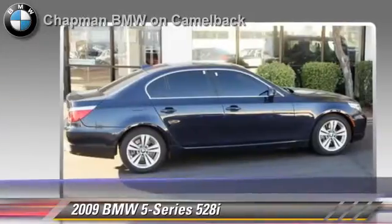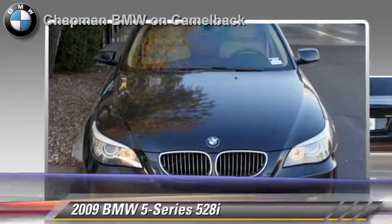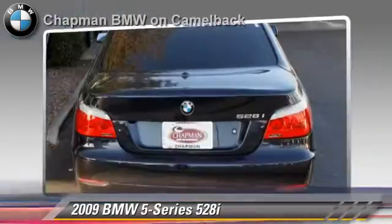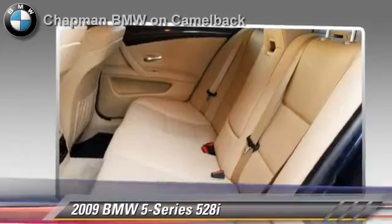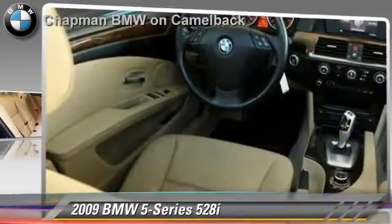Safety features include side airbags, traction control, and ABS. Comfort and convenience features include leather seats, heated power mirrors, and Bluetooth wireless. Give us a call to schedule your test drive today.